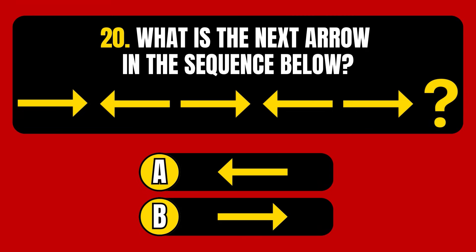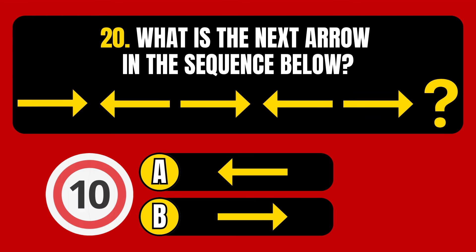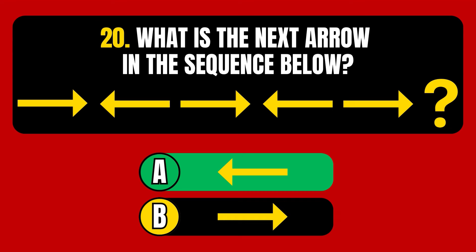Question number 20. What is the next arrow in the sequence below? Option A or Option B? The correct answer is Option A, a left-pointing arrow.